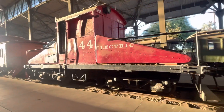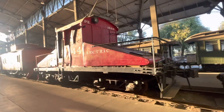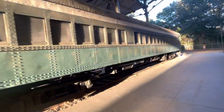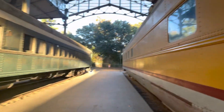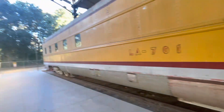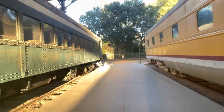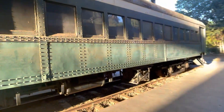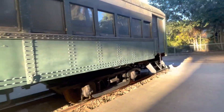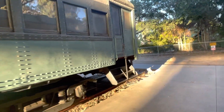Speaking of Pacific Electric, this green car is Pacific Electric 1543, built in 1911 by ACF. The yellow UP car is the 1937 Pullman-built Little Nugget Club car. The interurban was one of the last cars to operate by the Los Angeles Metropolitan Transit Authority.